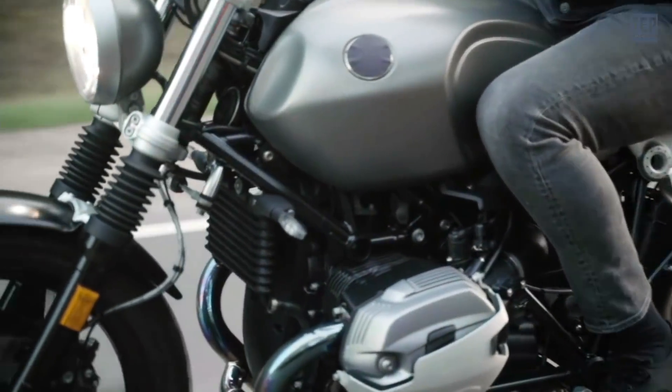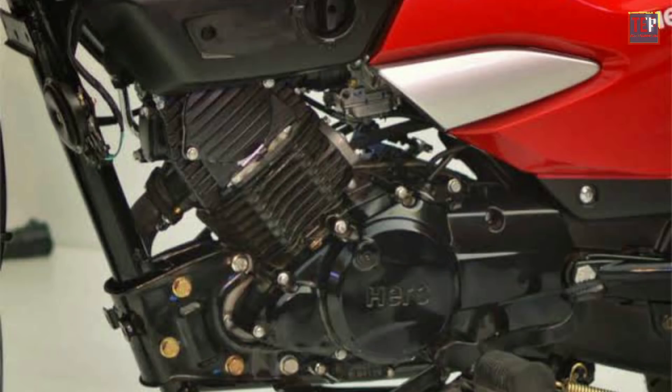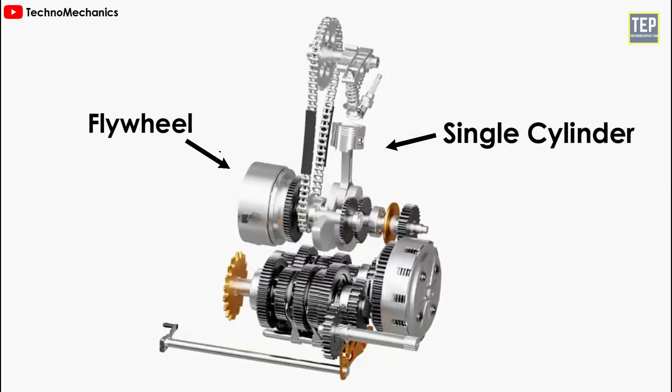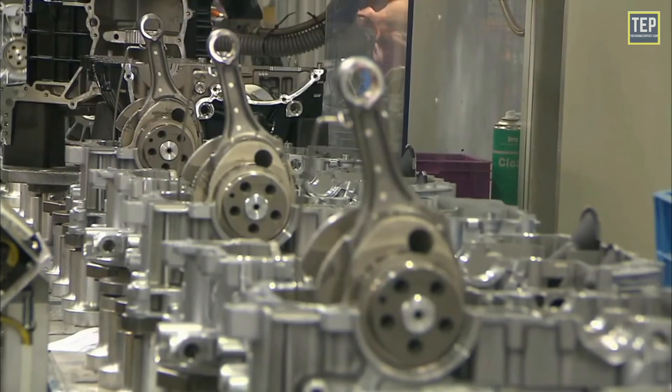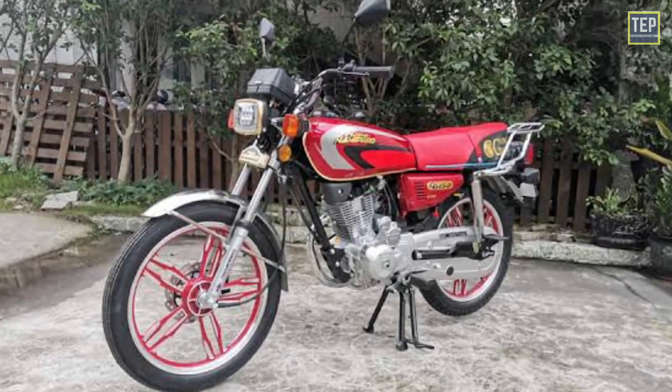Usually in motorcycles, engines have the cylinder in vertical, horizontal, or inclined orientation. Single-cylinder engines require a larger flywheel and a heavy-duty gearbox than multi-cylinder engines. Small single-cylinder engines are cheap to build and maintain, and are suitable as cheap utility motorcycles.